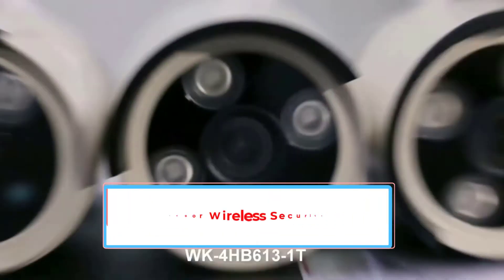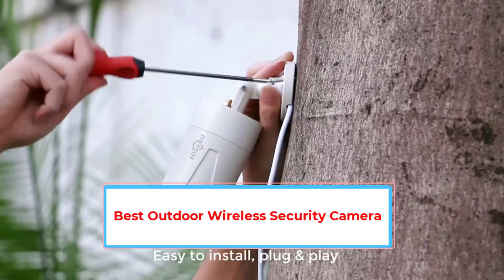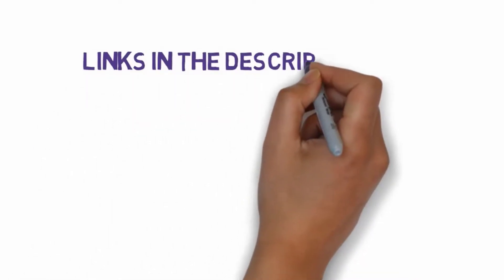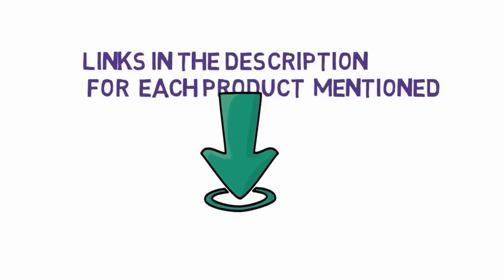Are you looking for the outdoor wireless security camera? In this video, we will look at some of the 5 best security cameras on the market. Before we get started, we have included links in the description, so make sure you check those out to see which one is in your budget range.